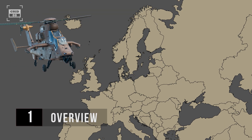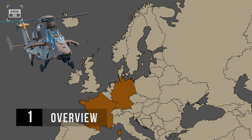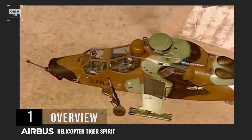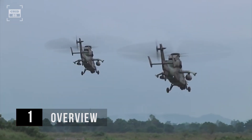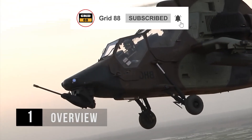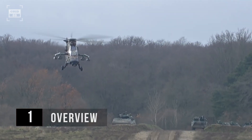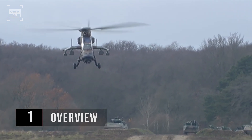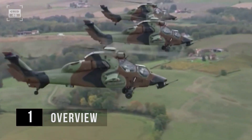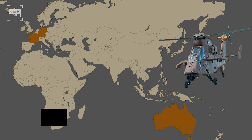On the other hand, the Eurocopter Tiger is the product of a collaborative effort between France and Germany. Its development started during the Cold War, with the original purpose of creating an anti-tank helicopter. Following the Cold War, France and Germany chose to proceed with the Tiger, developing it instead as a multi-role attack helicopter. Equipped with four blades and twin engines, the gunship was introduced in 2003. As of today, a total of 180 of these choppers have been produced for Australia, France, Germany, and Spain.